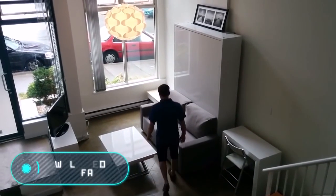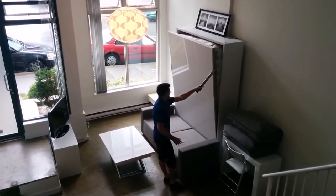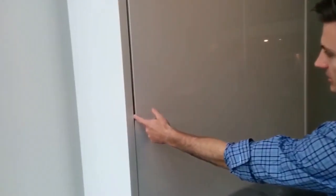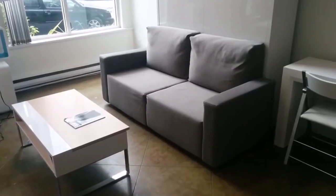Wall Bed Sofa. This sofa will let you turn your living room into a bedroom, and it's a perfect solution for owners of small apartments. Thanks to a special construction, the bed is located in a compartment behind the sofa, and in order to use it,